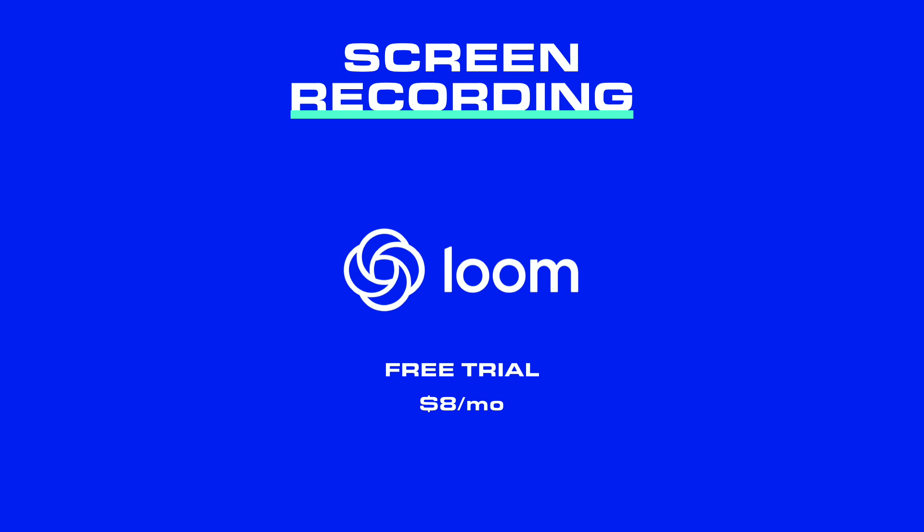Another tool that's going to be useful for client outreach and reporting is something called Loom. Loom is a screen recording software. What's different from Zoom or Join.me is that I'm able to click record and record not only what's going on on my screen, but also record my voice. This is a great way to send out monthly reports — I use it for my SEO reports, walk clients through all their analytics, and then just send that link right to their email. I'm also able to see when the client opens the video to make sure those reports are getting watched.